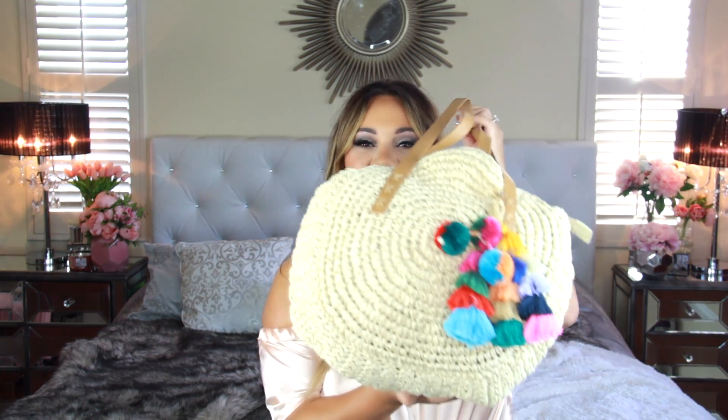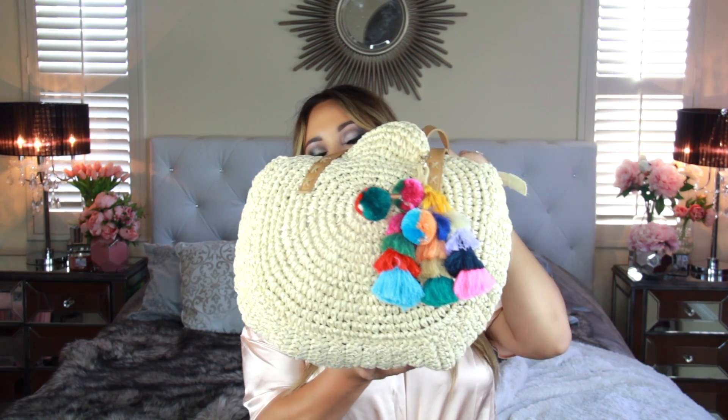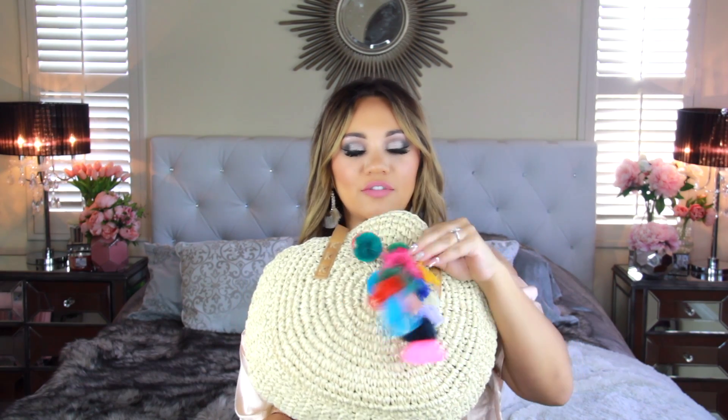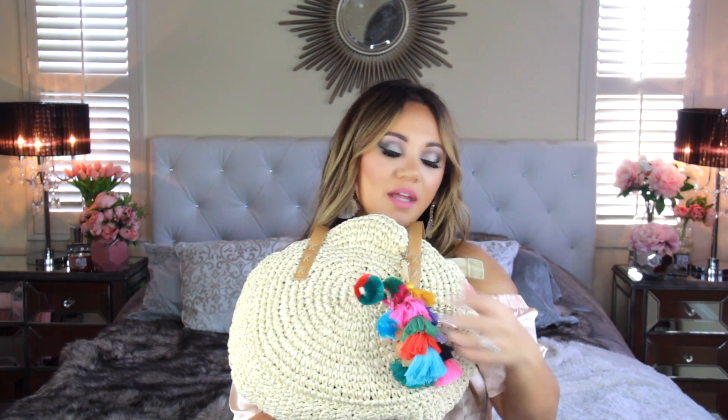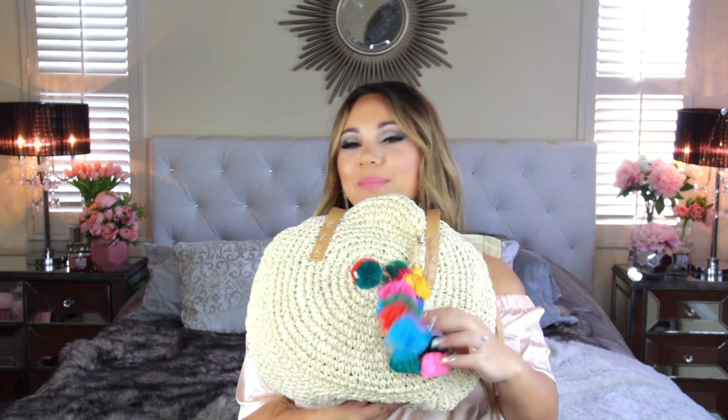First of all, I want to show you this adorable beach bag — it's so cute! It even comes with this little fluffy thing. It feels like it would match any bathing suit. It's pretty good quality and it's from Amazon, only 25 bucks. I feel like I've seen similar ones for $40 or $50, so this is a really good price.